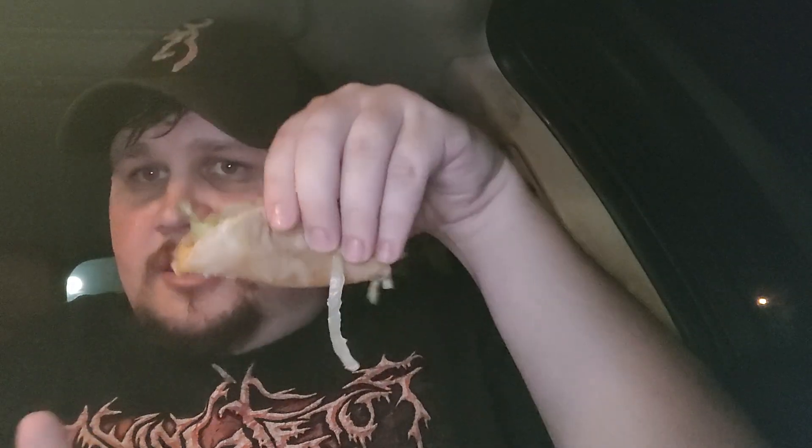They have one dollar tacos and they have other things too — they got tostadas, burritos, flautas, I think, all that stuff. But here's our taco. It looks pretty good.